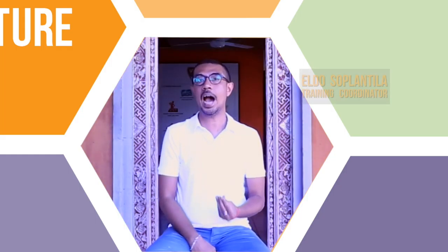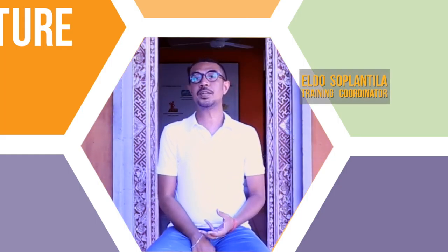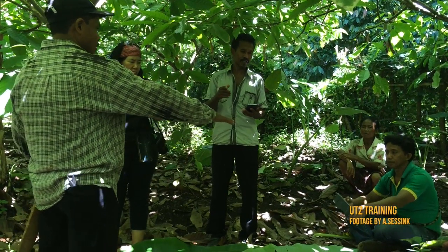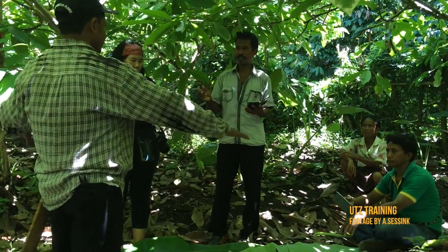Having very good and high quality data will get us tracking systems and good traceability systems to analyze how we can improve better, especially at the farm level.